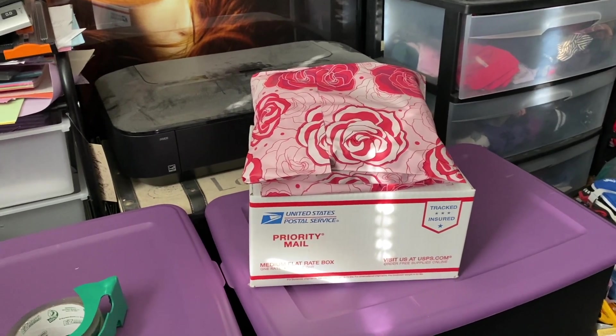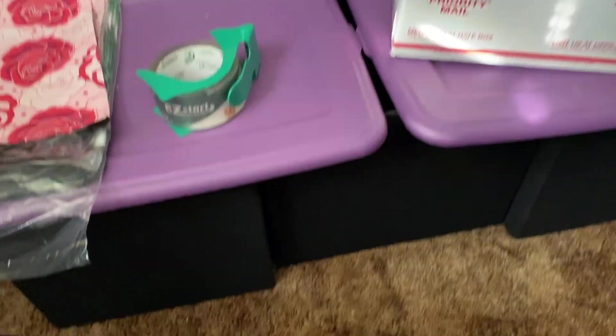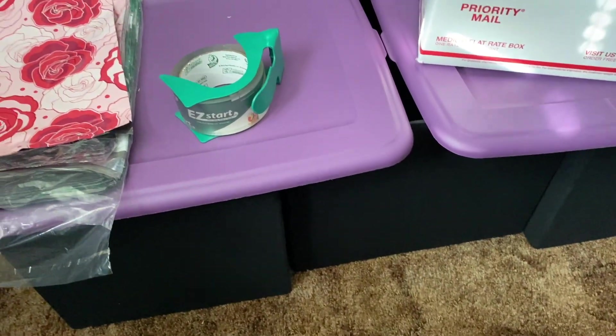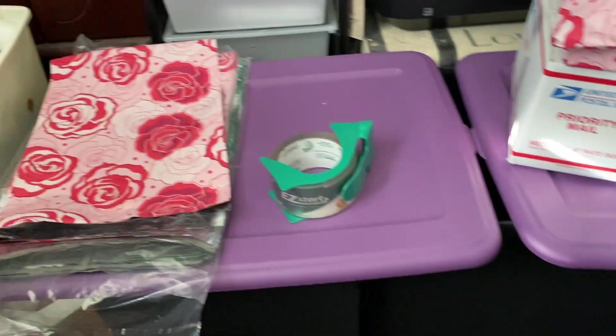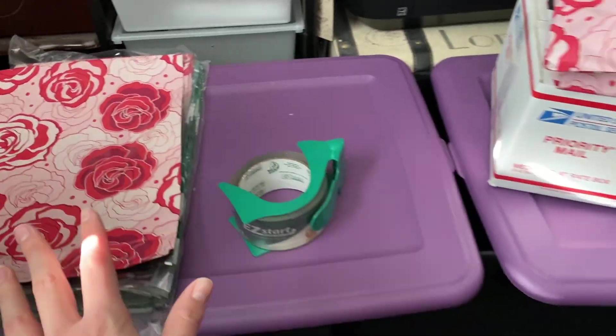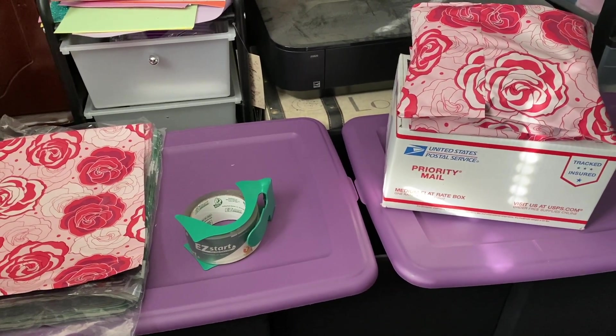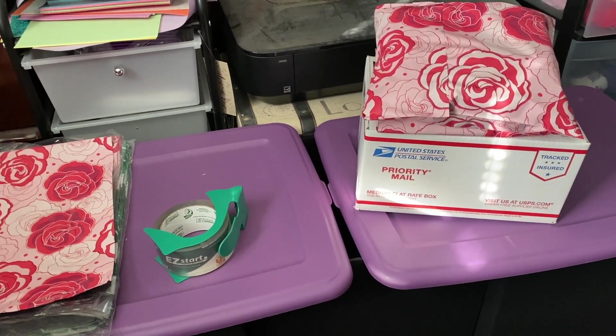Orders are packaged and I've fashioned myself a little shipping station. I have three of these IKEA tubs that I use and talk about a lot, plus poly mailers and tape. It makes a really sturdy little workspace and has been a lifesaver.